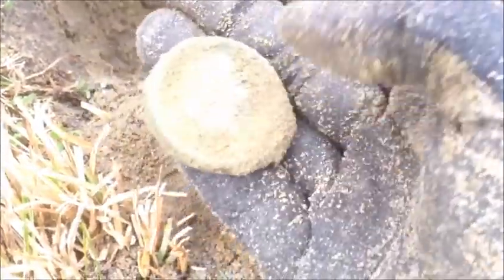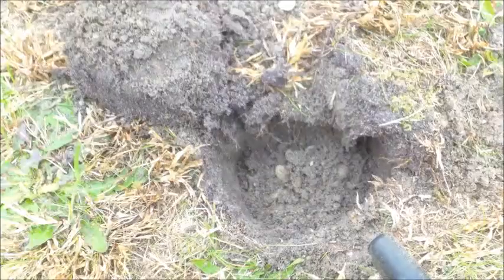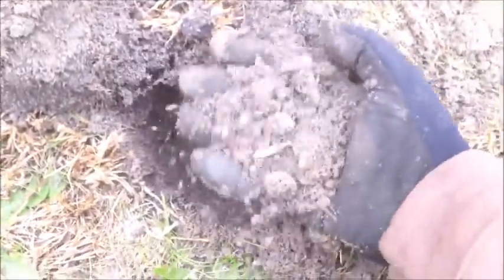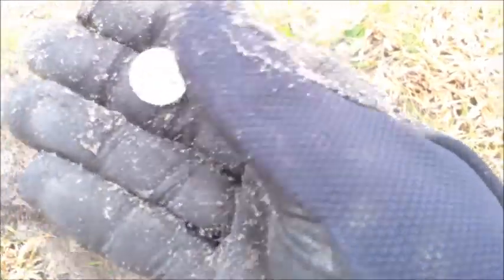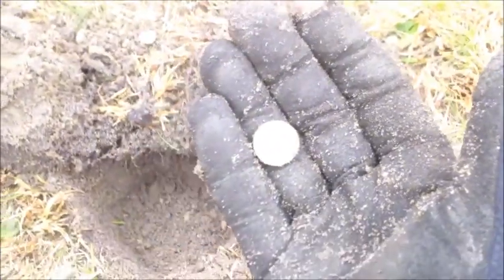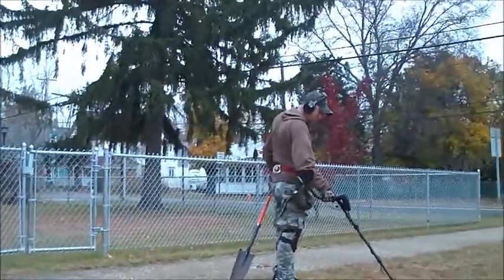Next cool thing — it's like some sort of case, looks like you can open it and we'll open it later. There's buried treasure in it. Another signal — that looks good. Pop Top just dug a 1960 silver Roosevelt dime. Good for him.